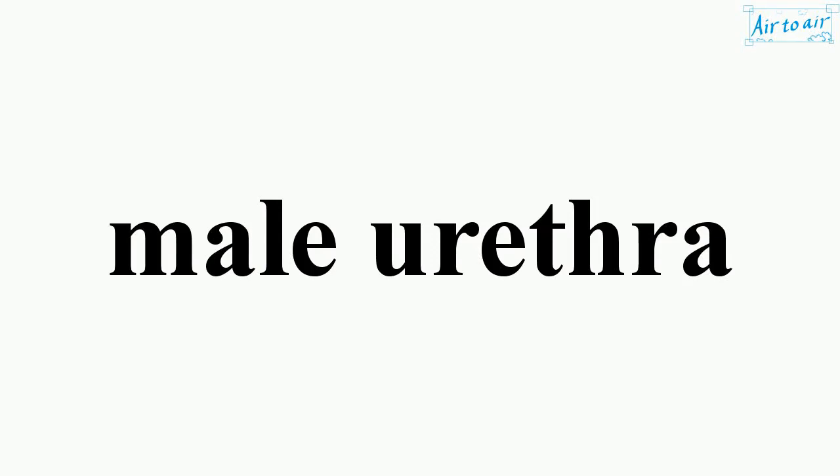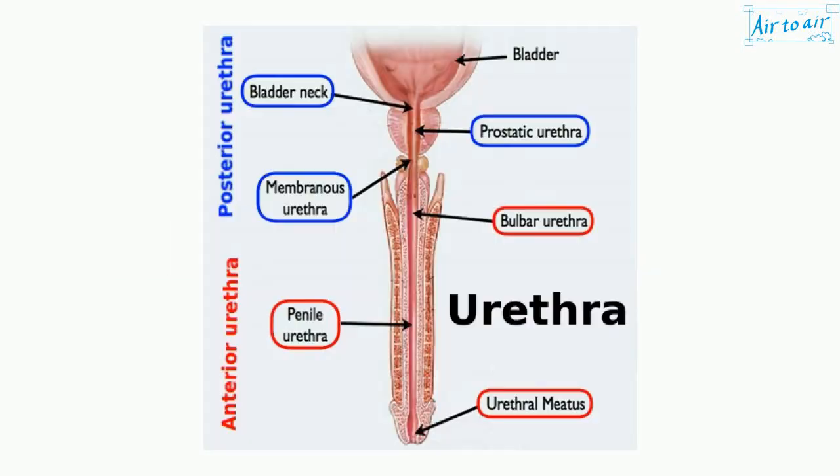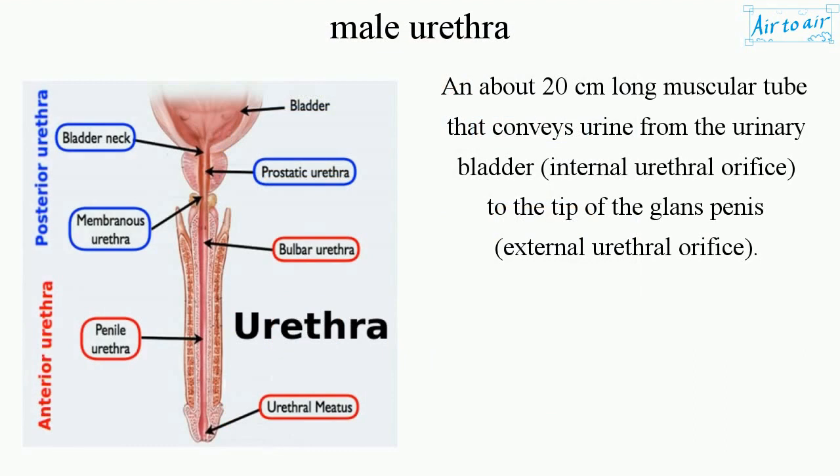Male urethra: an about 20 cm long muscular tube that conveys urine from the urinary bladder, internal urethral orifice, to the tip of the glans penis, external urethral orifice.